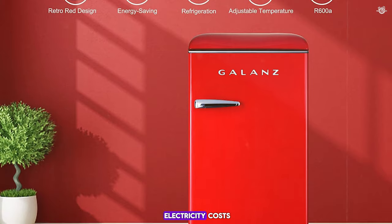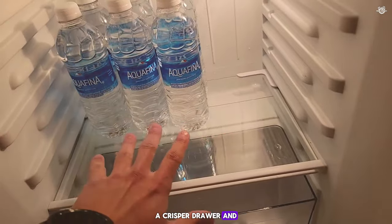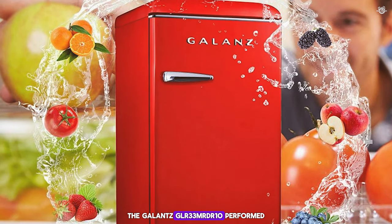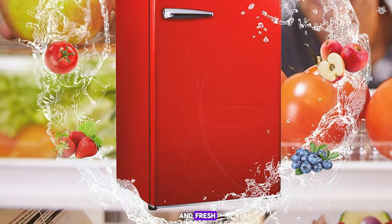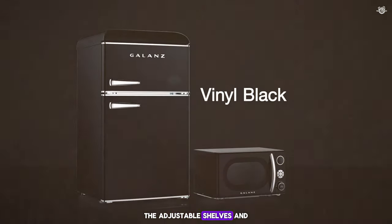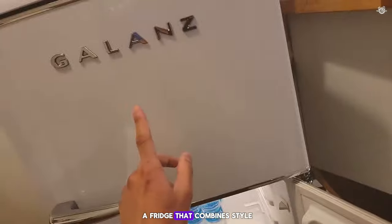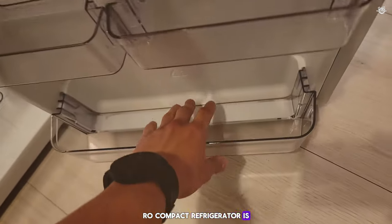This refrigerator is designed to be energy efficient, helping you save on electricity costs while reducing your carbon footprint. The fridge includes adjustable shelves, a crisper drawer, and door bins, providing versatile storage options. In our tests, the Gallantz GLR-33MRDR10 performed exceptionally well, keeping our items cold and fresh. The retro design was a hit, adding a fun and stylish element to our kitchen. The adjustable shelves and crisper drawer made it easy to organize groceries, and the energy efficiency was a welcome bonus. If you're looking for a fridge that combines style and functionality, the Gallantz retro compact refrigerator is a fantastic choice.